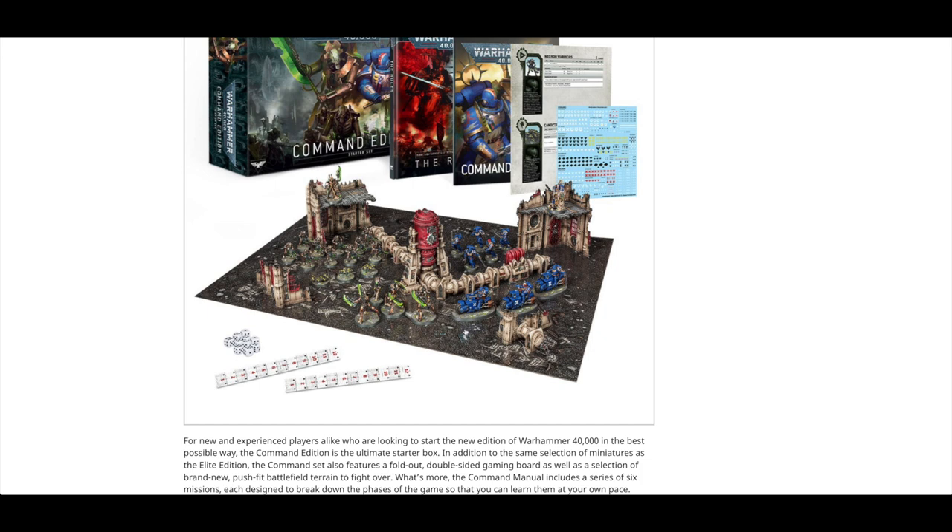If you weren't lucky enough to pick up an Indomitus box set, please check out my Indomitus box set giveaway video on the channel. Just leave a comment of which is your favourite model and you'll automatically be entered. I'll ship this box set around the world for free — it's a heavy one, probably $80 or so to ship. I wish I had 10 box sets to give away.